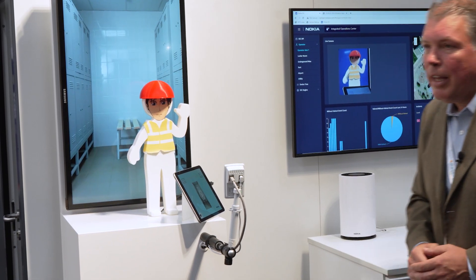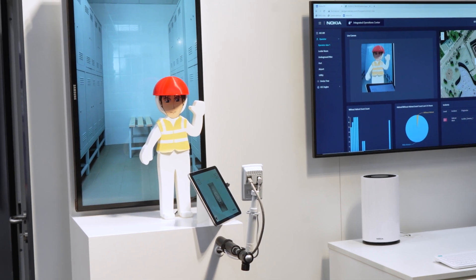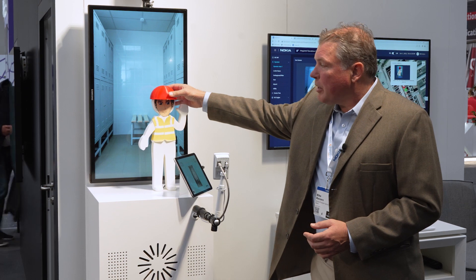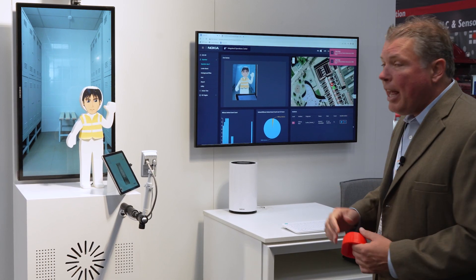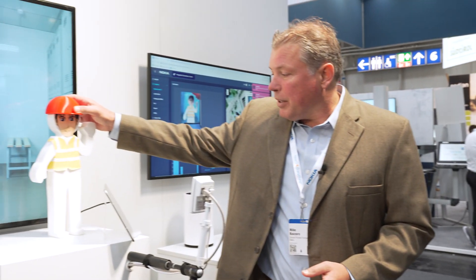Our first worker safety demonstration involves video analytics. We have this worker here with a yellow vest equipped with a number of sensors — a wind sensor, a temperature sensor, and a geosensor. We're demonstrating video analytics to ensure this individual wears his helmet. With many cameras supported by a private 5G network, we can detect that this individual has removed his helmet. When that happens, he's alerted, and if he doesn't replace it, he can receive a push-to-talk discussion from his safety desk.